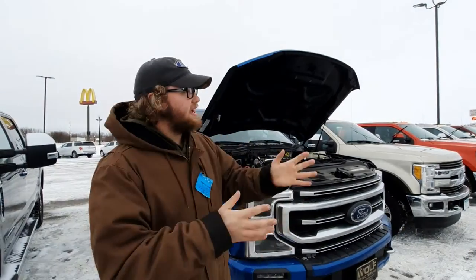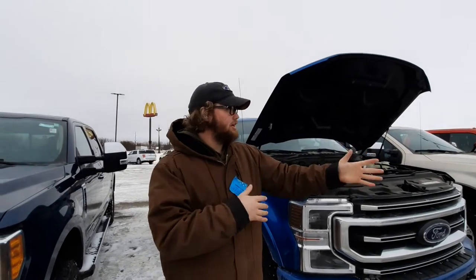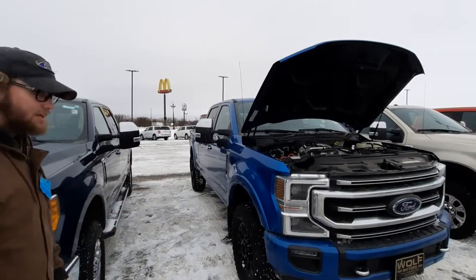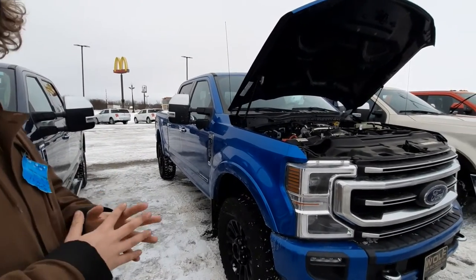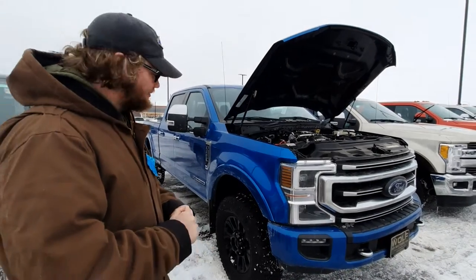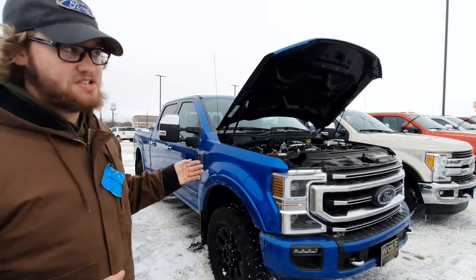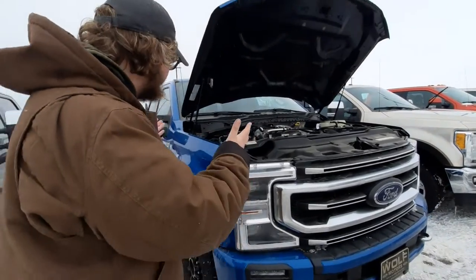Today we are back at Wolf Motors again with a big thank you for letting us use their F-250 turbo diesel 2020 version. It's a 6.7, so it makes about 450 horsepower and about 930 foot-pounds of torque, which is actually a lot of torque.